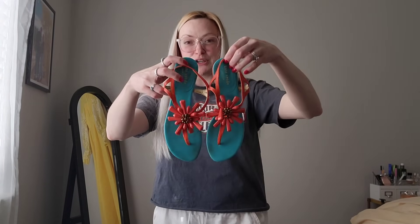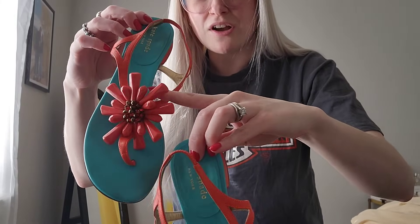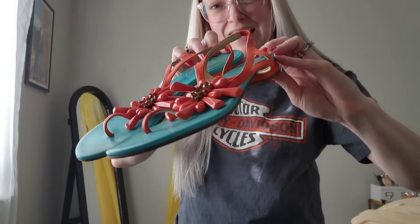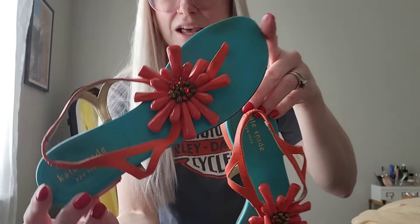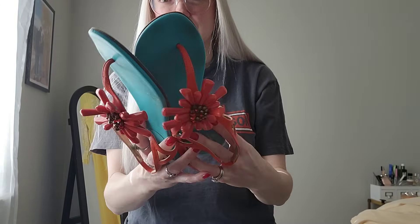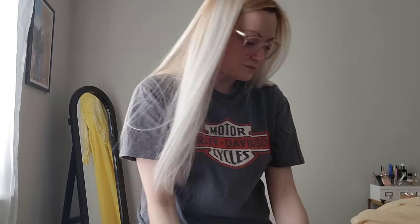I got these - they are cute. These are some Kate Spade sandals and they have this chunky beaded coral beaded and leather detail. They are a size 7. The bottoms are really in good shape too. Super cute.